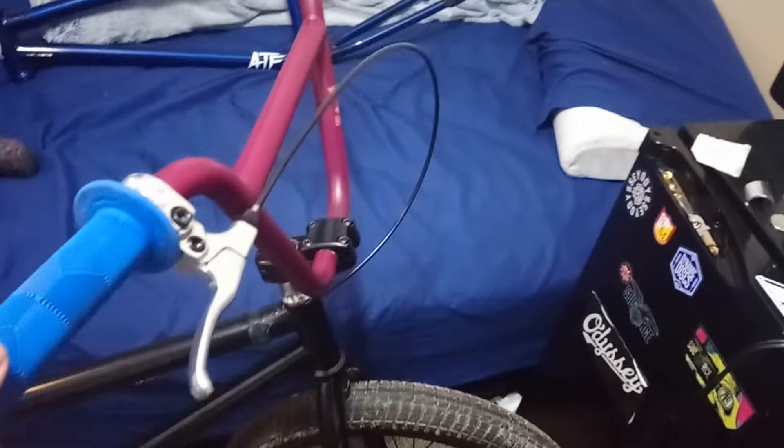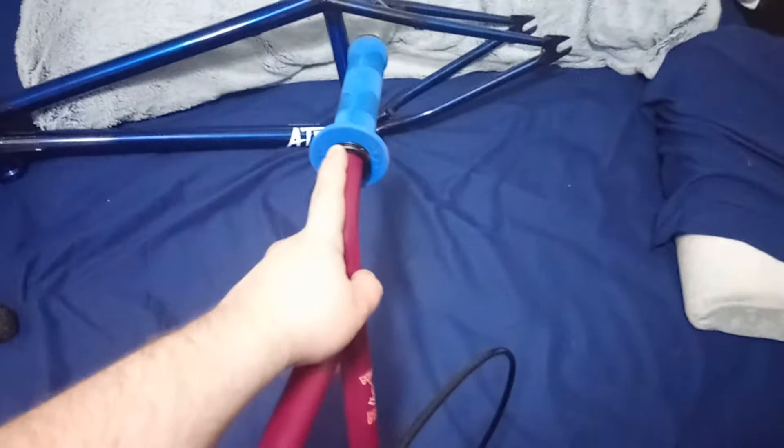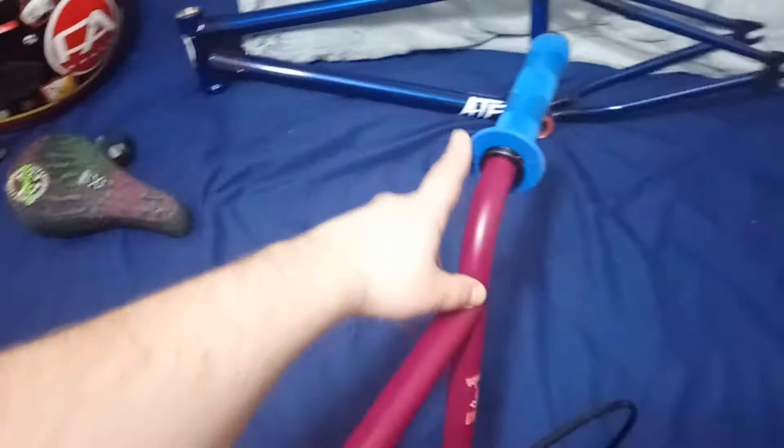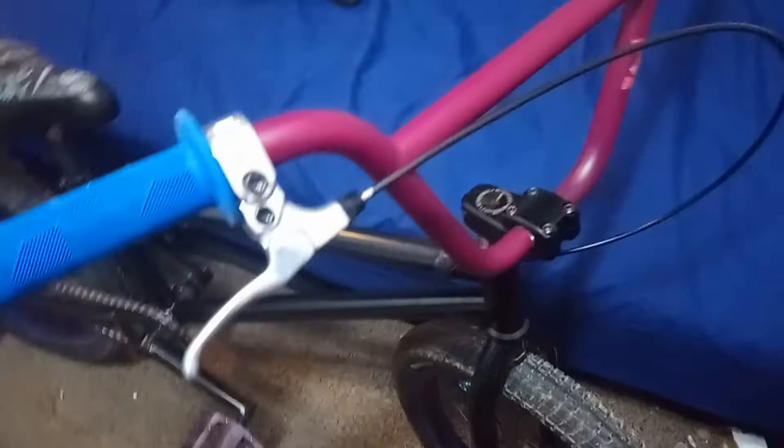Over here I have a Stolen Brand BMX grip stop — these have been discontinued and are pretty hard to find. It is just the one because I thought I was buying a pair but it was the very last one in stock. Also discontinued, we have some OG Edwin de la Rosa Will BMX grips in blue — I love these grips as everyone should. I have the Odyssey mono lever here, medium reach in the polished silver color.